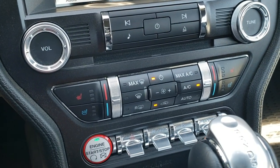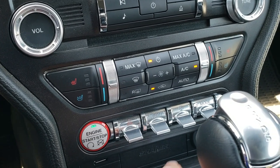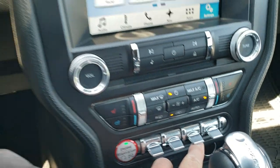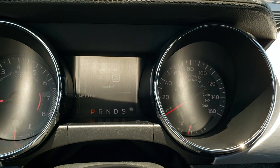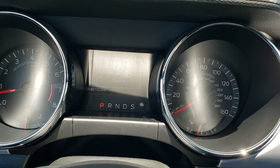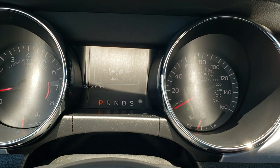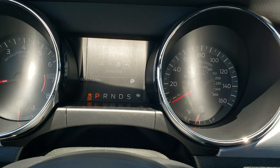Down here you've got more tactile buttons for the climate control. You also have your start/stop button, your stability control, and your different steering modes — comfort, normal, and sport mode. And then you've got your different driving modes as well: normal, sport, track, and snow and wet.